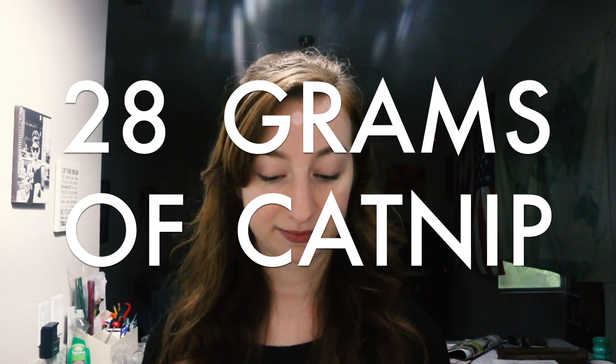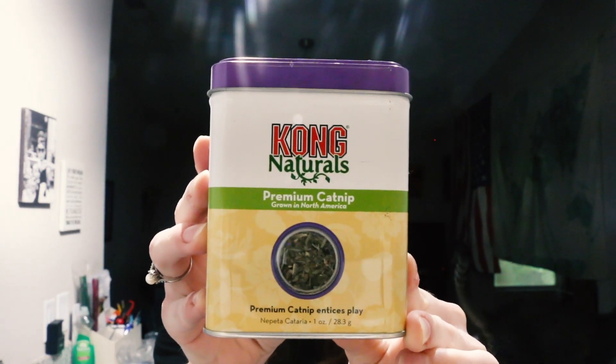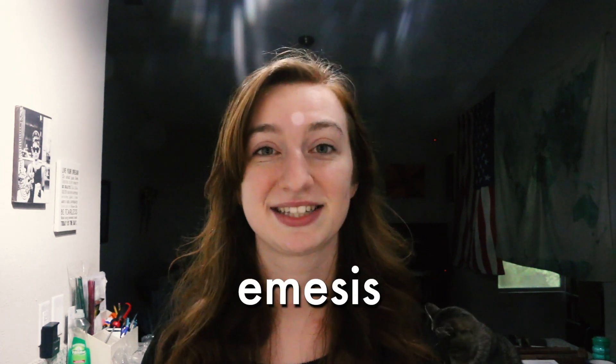I couldn't make a video about catnip without trying it myself. The recipe for catnip tea calls for 28 grams of catnip — this is what 28 grams looks like, one full ounce that I purchased from a pet store. This belongs to my cat, and I'm very grateful she let me borrow it. You also need two cups of hot, almost-boiling water. However, it only takes two to three tablespoons to feel the effects — that's the serving size for adults. For children, it's two to three teaspoons. Taking too much can lead to emesis — throwing up — so we're going to avoid that today.